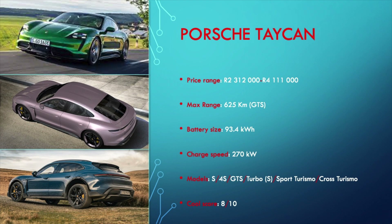The Taycan range kicks off from 2.3 million Rand for the base model Taycan S, and goes all the way to more than 4 million Rand for the turbo models. The Taycan has a maximum claimed range of 625km for the GTS models and has a 93.4kWh battery that can be recharged at a maximum charge speed of 270kW, provided you can find a charger powerful enough.